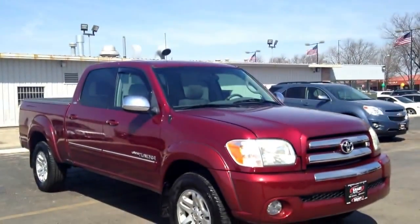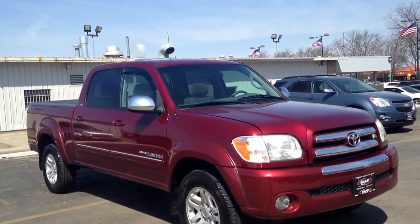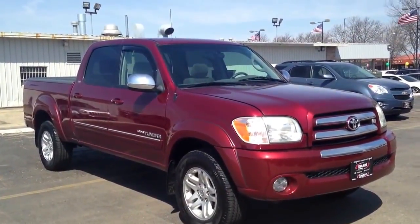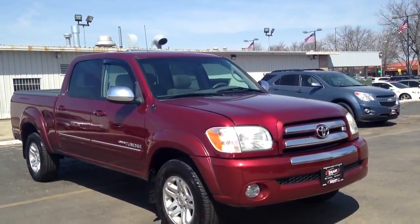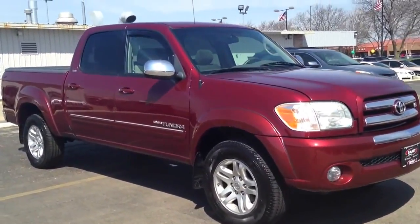This morning I've got this 2005 Toyota Tundra four-door club cab SR5 V8 four-wheel drive pickup. What a great-looking vehicle. Hard to believe that this vehicle is almost eight years old now. Time flies, but boy, is this truck in nice, nice shape.